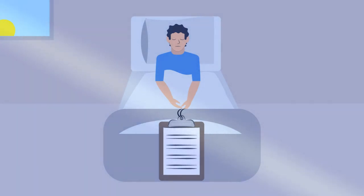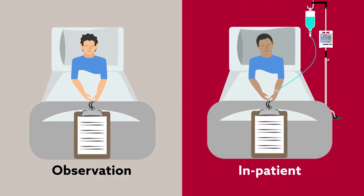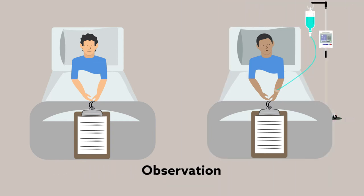Observational hospital stays allow physicians to evaluate and treat patients while determining the need for further intervention. These stays typically last less than 24 hours. Inpatient stays, on the other hand, may be much longer, as they are often directed towards patients with more serious medical conditions. Sometimes, however, unnecessary inpatient admissions can result in short stays that could have been managed under observation status.